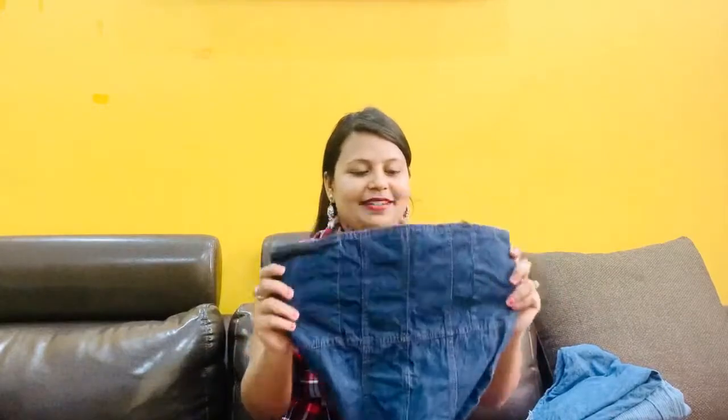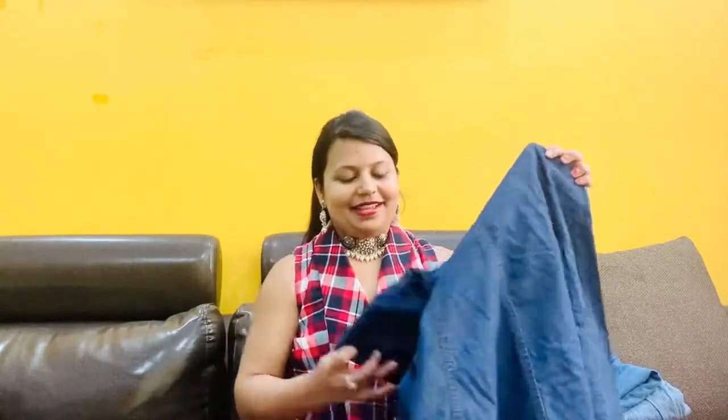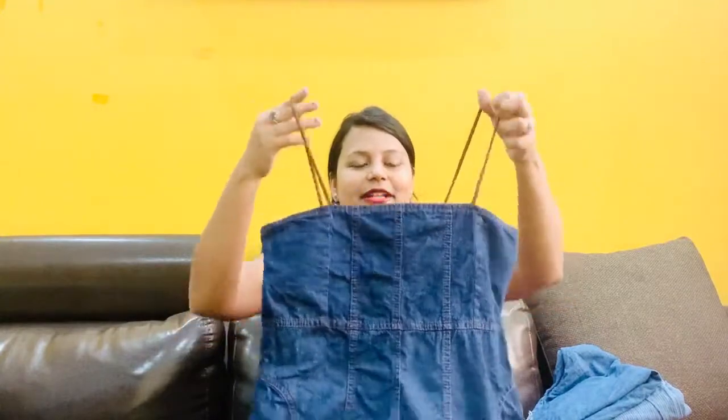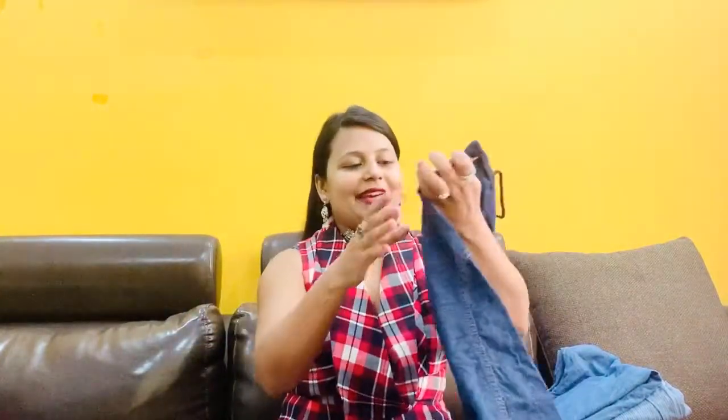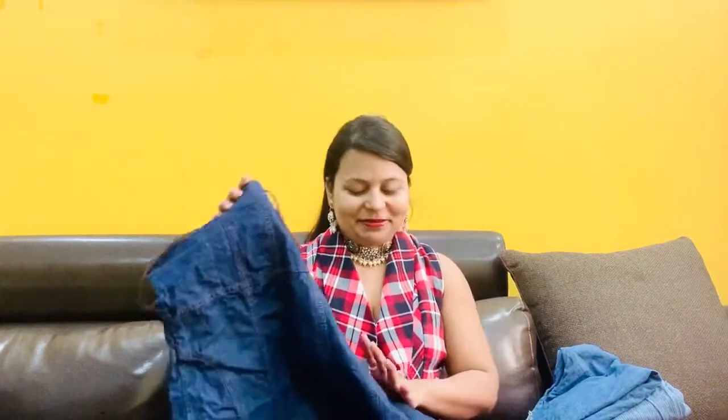First, this is the dress I bought from there. It's a black denim dress — a very nice, flared dress. It has strap sleeves and a zip on the back side, so it's a very nice dress. When I first saw it, I felt I had to take it. I like this dress so much, even though it's not a brand piece. But when I tried it at home, I think it will fit in a small or extra small.